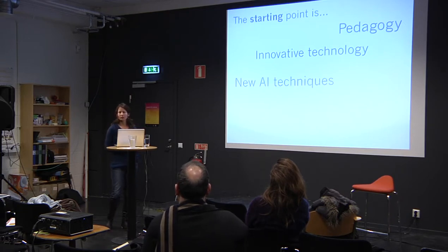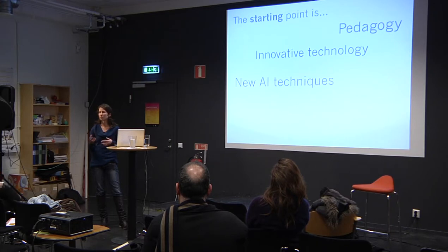It might be new AI techniques — for example, techniques to mine large amounts of data. We might have a lot of data about learners and want to look at different patterns, to understand how our learning materials are affecting learners, identify weaknesses, and see how we might be able to improve.